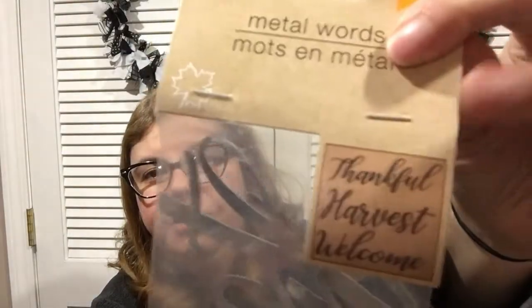I also found the metal words back from fall — from Crafter's Square — that say 'Thankful,' 'Harvest,' and 'Welcome.' I picked those up. The 'Welcome' is kind of year-round, so personally for me this was worth picking up.